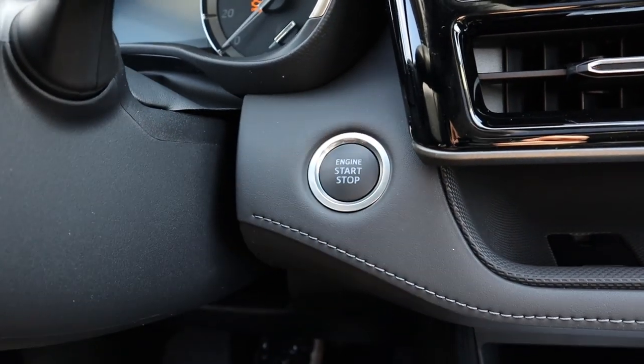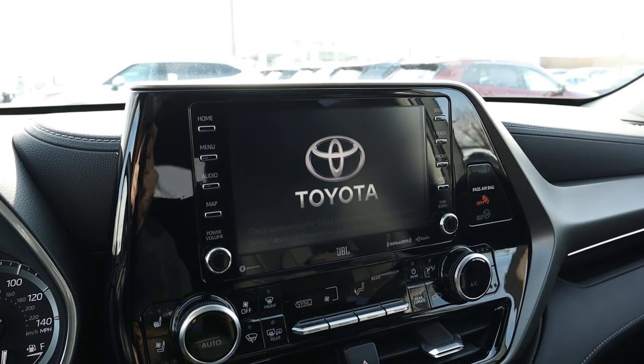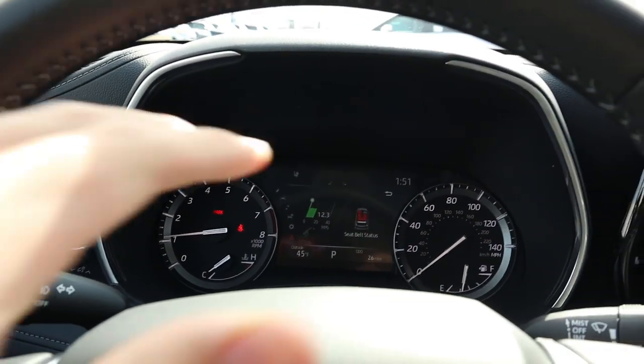Starting up the Highlander Limited, you get a little graphic that says 'Highlander,' the gauges do a sweep, and then the Toyota logo appears — similar to how Lexus displays the vehicle model on startup.